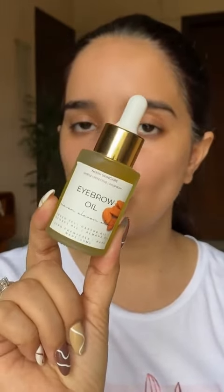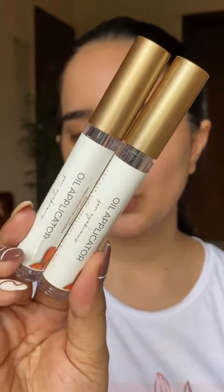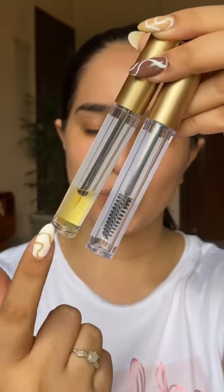With this 30 ml bottle you will get two applicator bottles. One is a mascara wand bottle and the other one is a liner wand bottle. Let me show you how I fill the bottle.